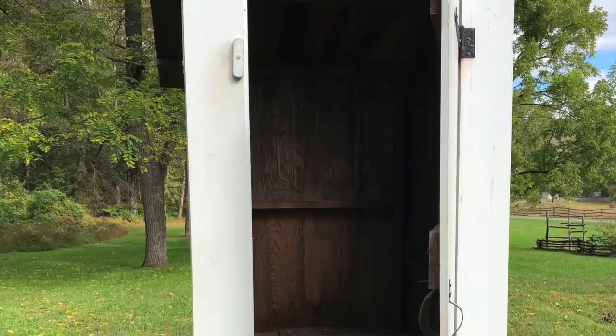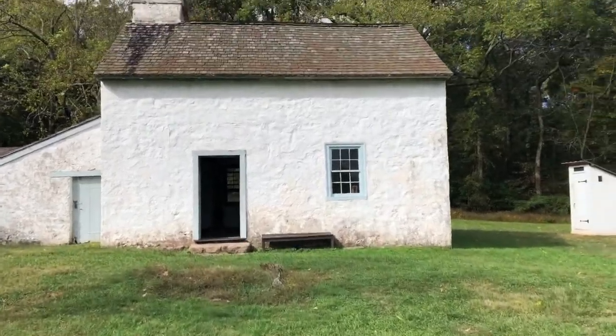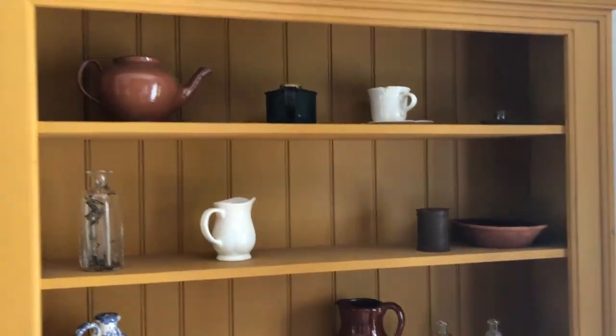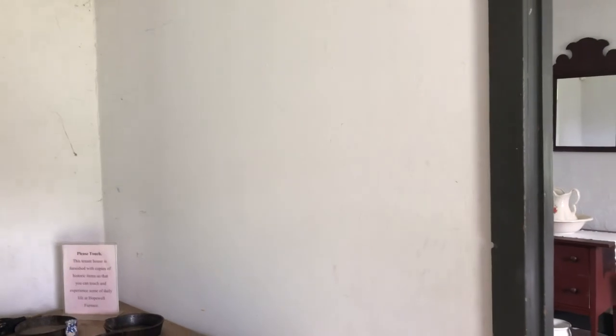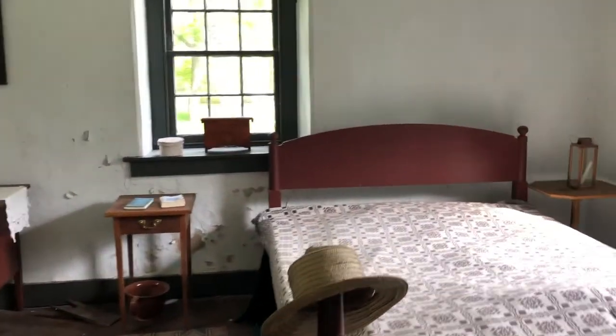Anyone need a privy? Let's see what's in this place. Reminds me of when I worked at Old Sturbridge Village in Sturbridge, Mass. This was a tenant house, so where folks coming through, or short-term workers, would rest up.